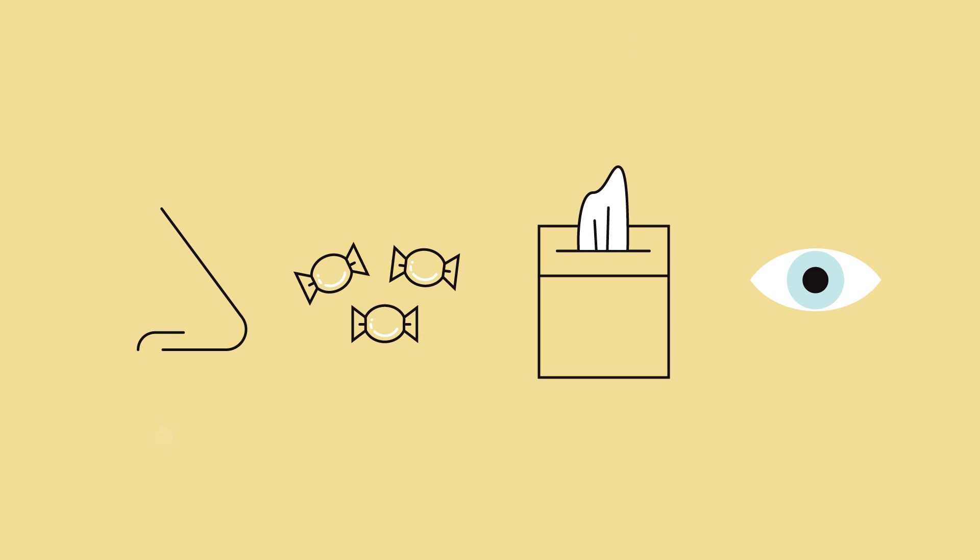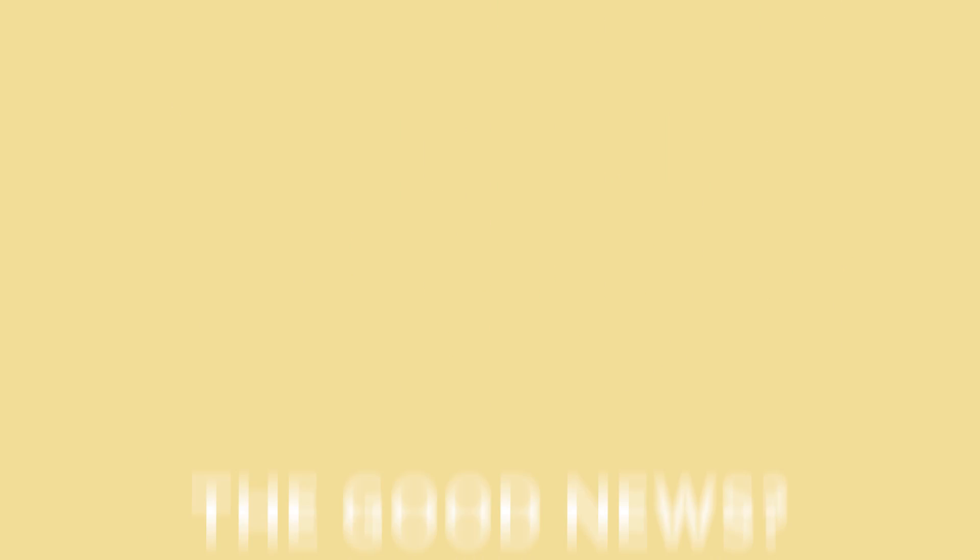Many of these symptoms can be linked to a common cause: indoor air quality. The good news? Indoor air quality is something we can improve.